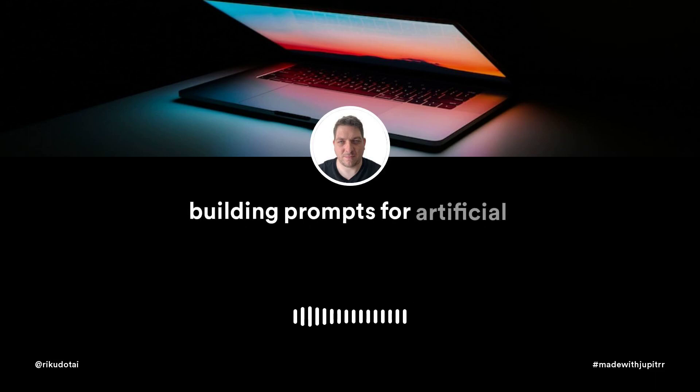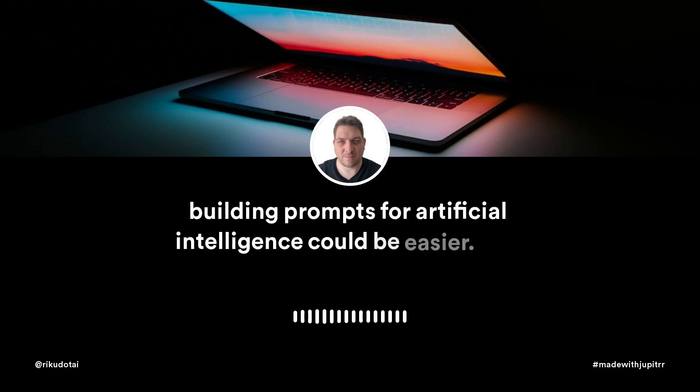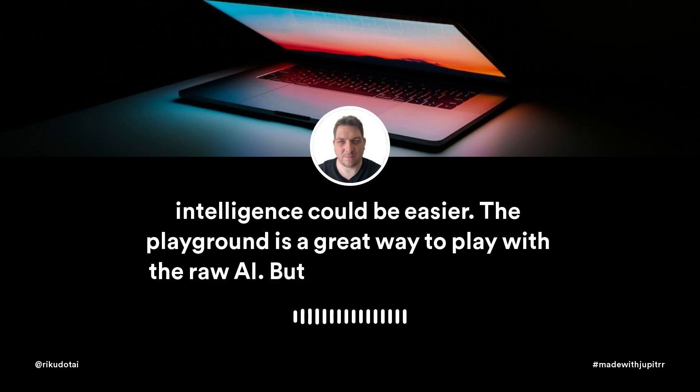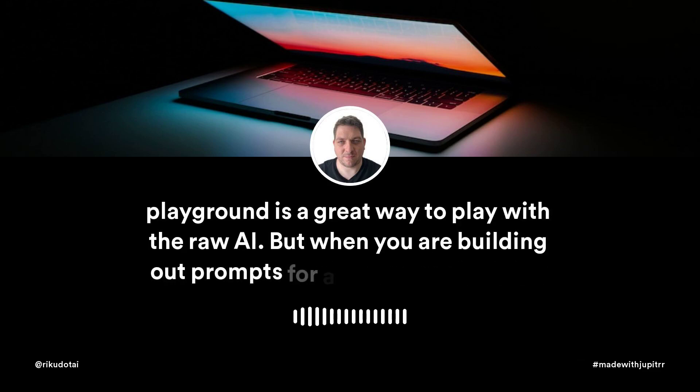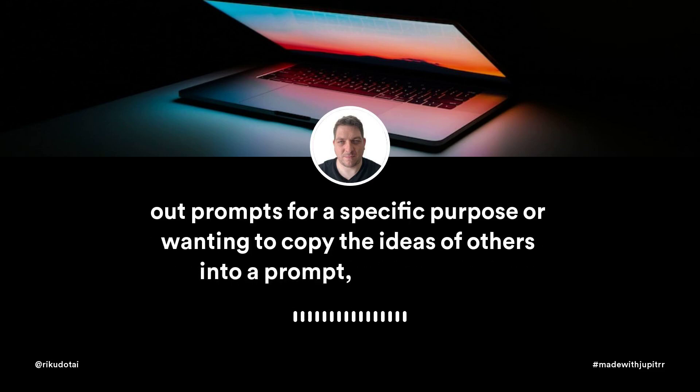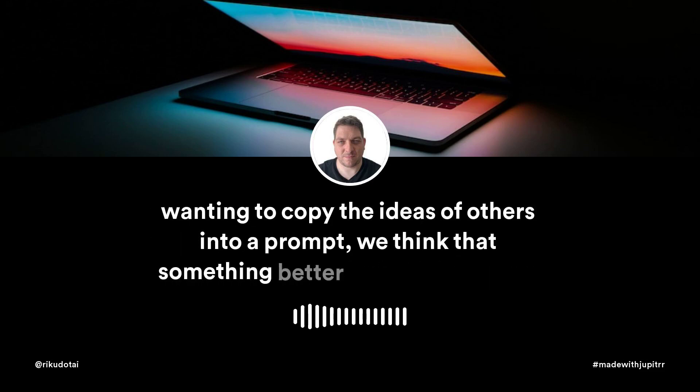Building prompts for artificial intelligence could be easier. The playground is a great way to play with the raw AI, but when you are building out a prompt for a specific purpose or wanting to copy the ideas of others into a prompt, we think that something better could be done.